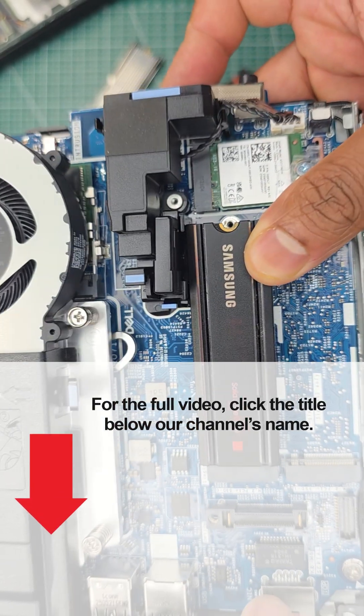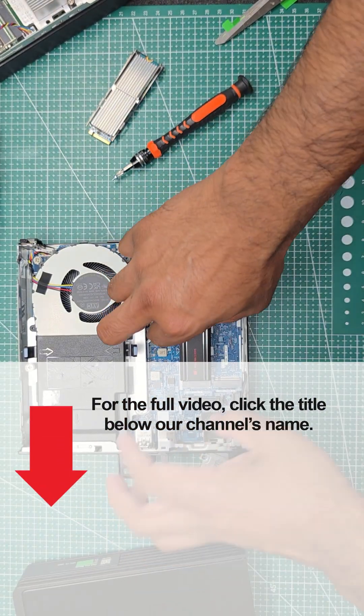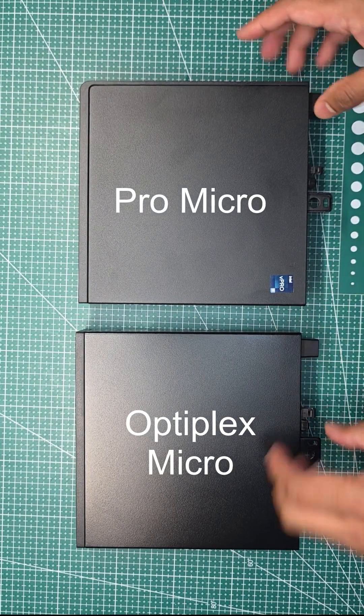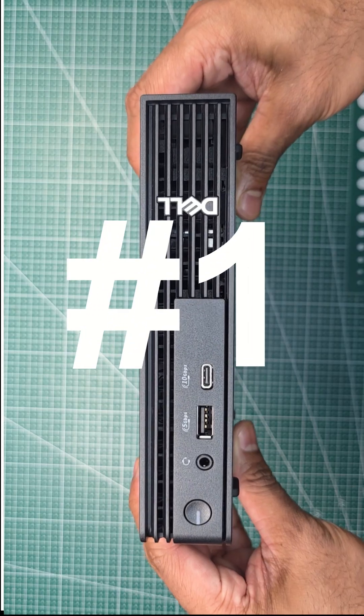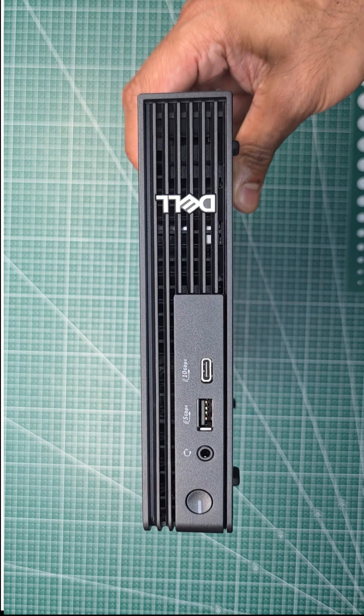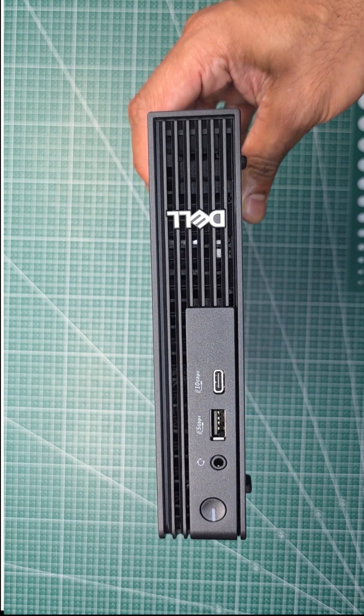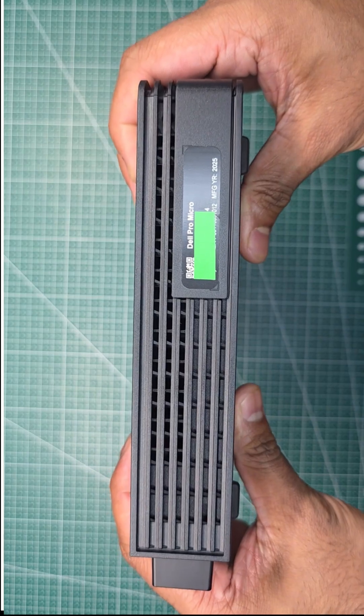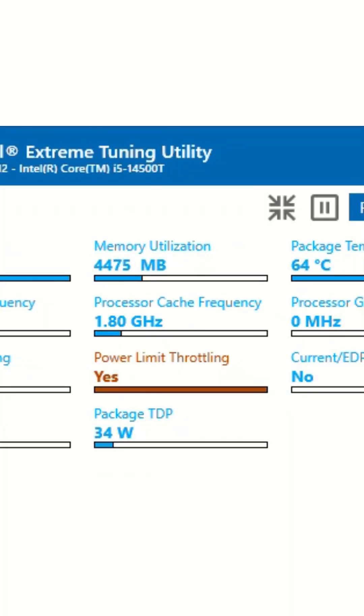We just uploaded our detailed review and teardown video of the newly rebranded Dell Pro Micro, and here are all the notable upgrades. Number one, the Dell Pro Micro has received a significant design overhaul. The updated chassis features an added ventilation port on the side. Given that last year's model throttled a lot, this is a good change.